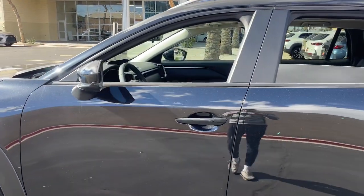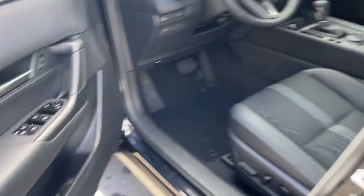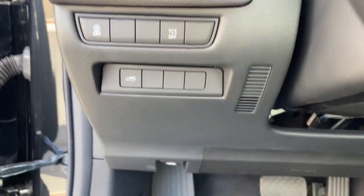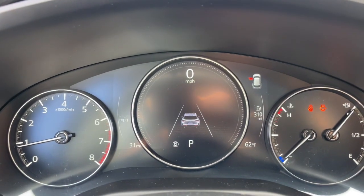Keyless entry, sun/moonroof, power liftgate, heated mirrors, electronic stability control, dual zone AC, power driver's seat, aluminum wheels, heated front seat, steering wheel audio controls. Our team will give you an outstanding test drive experience.